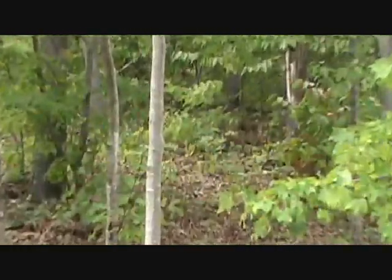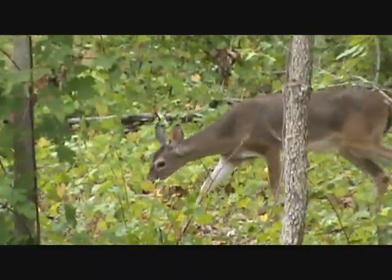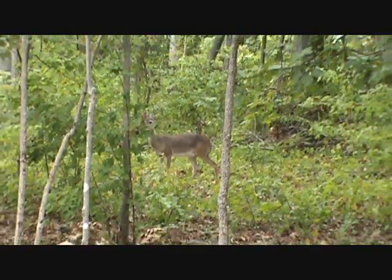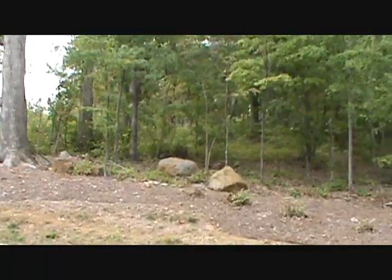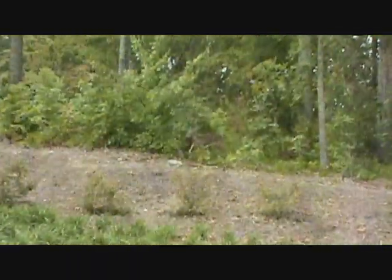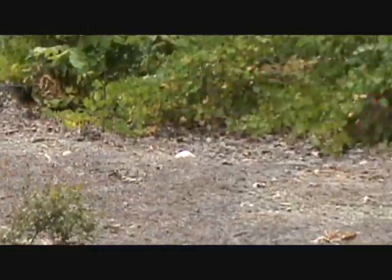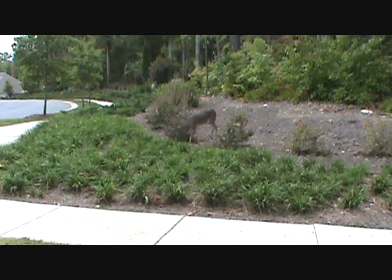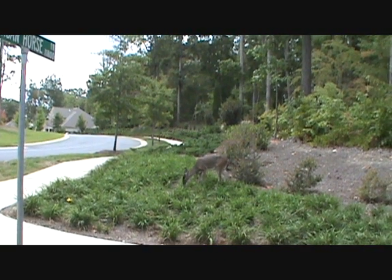Okay, there's a deer out there, right there. There she is — Bambi. Where's my 30-aught-6? I'm going to leave it alone. Hopefully it can go somewhere and get something to eat. It's about 15 feet away. It's a nosy little deer. It looks good to eat though.